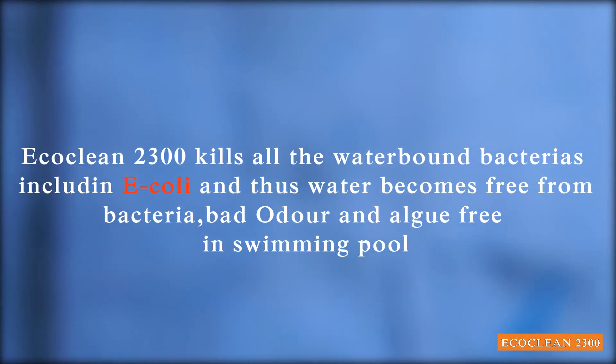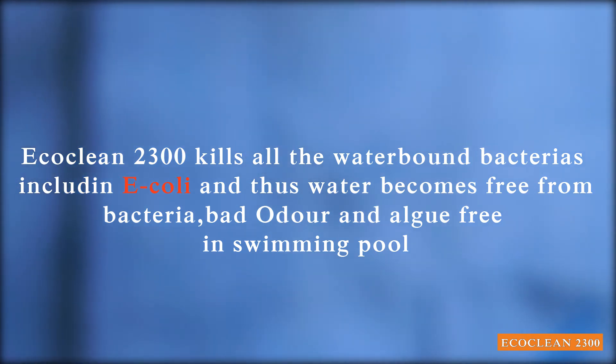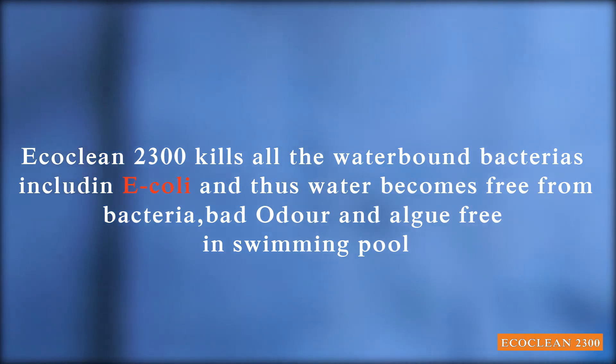ECOCLIN2300 kills all water-bound bacteria including E. coli, and thus water becomes free from bacteria, bad odor, and algae in the swimming pool.